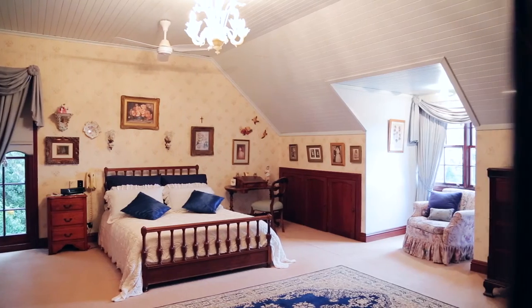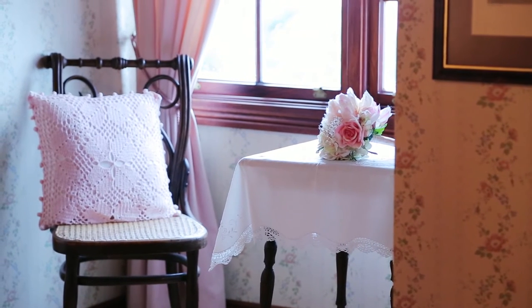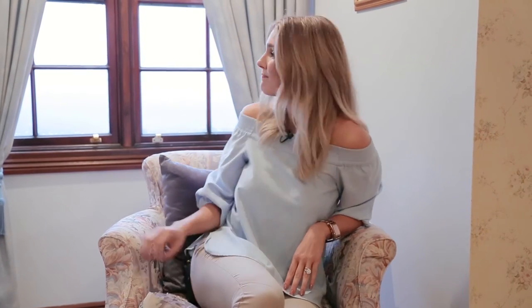The master bedroom is of course a generous size and comes with an ensuite as well as beautiful cedar built-in wardrobes. Every bedroom in this house also comes with a little alcove, giving you lots of natural light and, of course, a view to look out on.